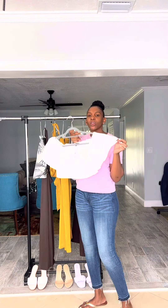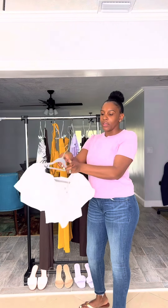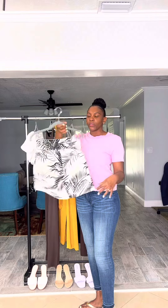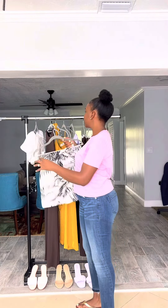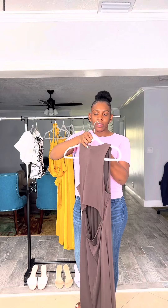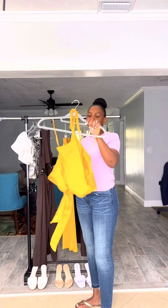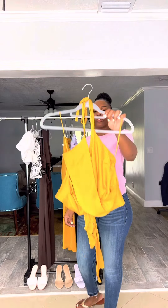Here I have this white crop off-the-shoulder blouse in size small, retail in the U.S. for $58. Here I have this white high-waisted shorts — printed, as you can see — size small, retail in the U.S. for $60. We have this cute cutout back maxi dress, size small, retail in the U.S. for $88.